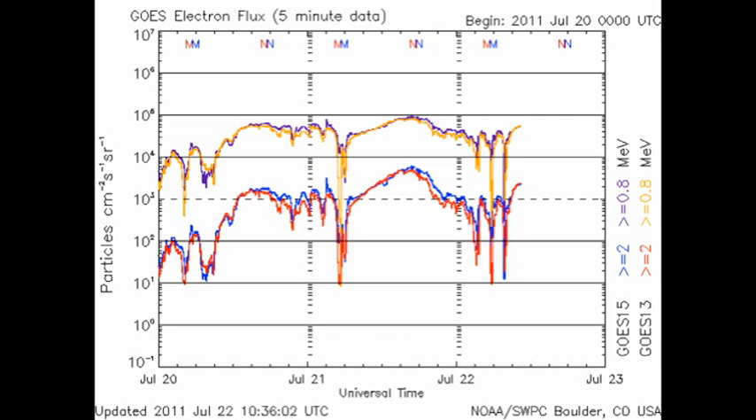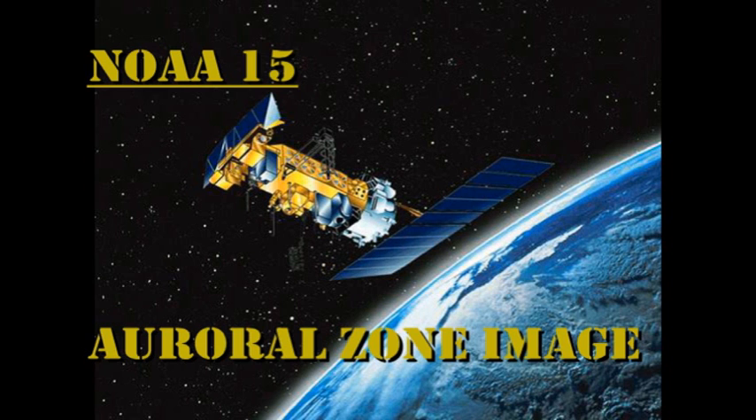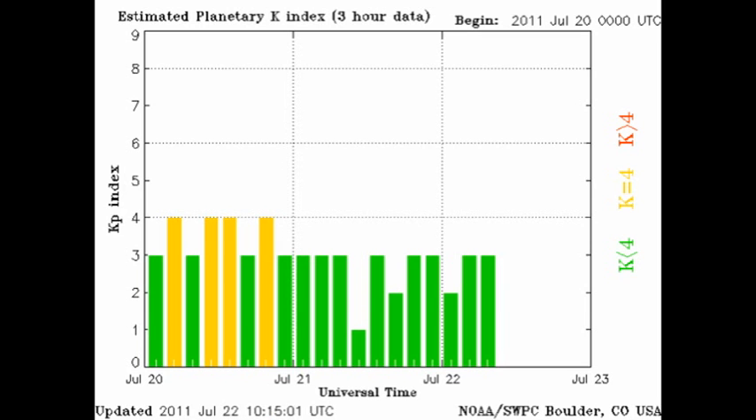The high energy electron flux measured at geosynchronous altitude reached a fairly high peak yesterday, again probably from the high-speed solar wind stream. As we've had no major flares, the proton flux remains stubbornly at base level. Both the northern and southern hemisphere auroral zones seem quite agitated, but the Kp index has been only varying between 1 and 3, which is rated as quiet.